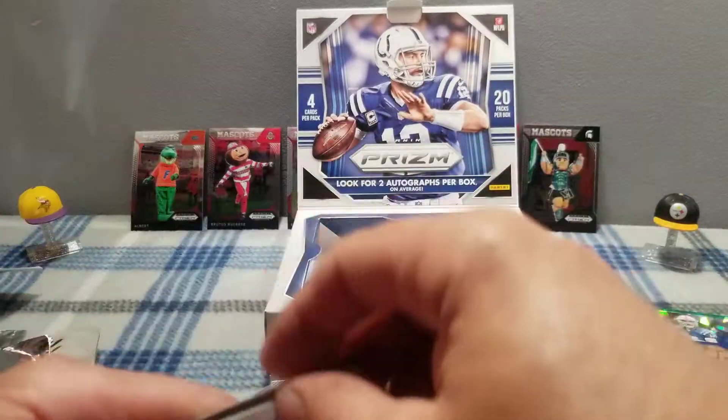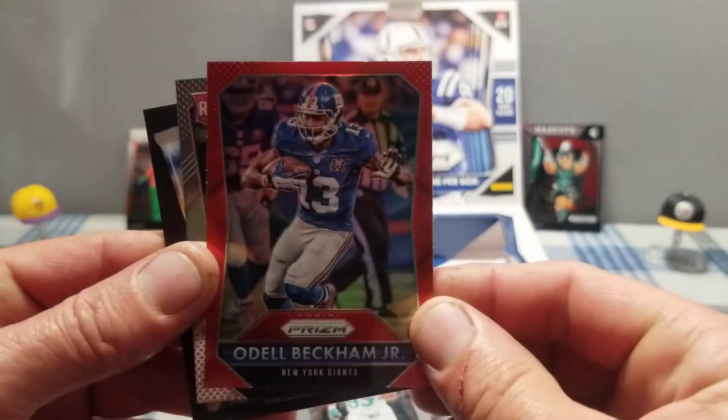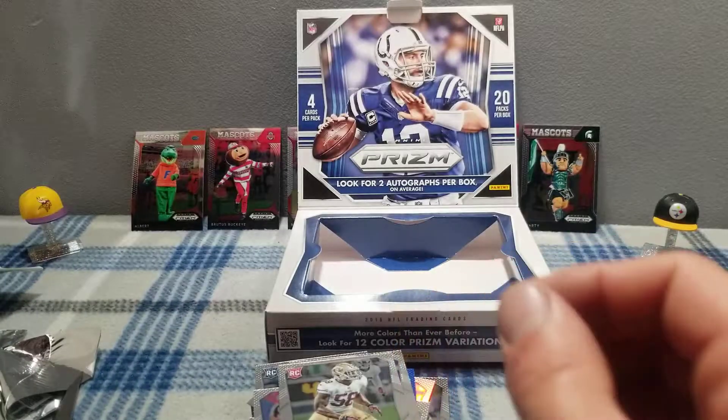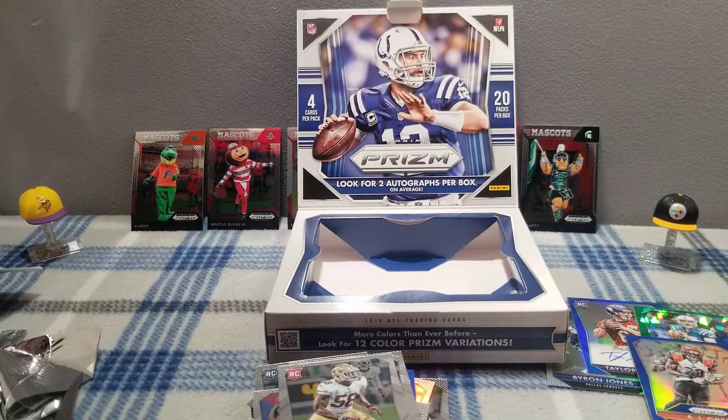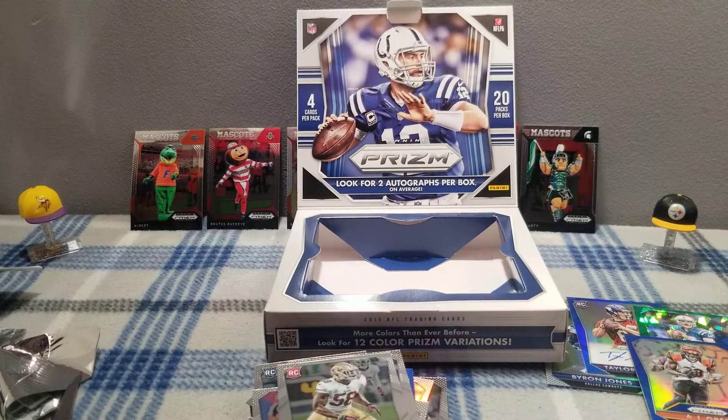Julio Jones, Dominic Su, Odell Beckham red prism! And Eli Harold. Well, thanks a lot for checking out this mega box break and stay tuned for more content. Thank you for checking out the channel.